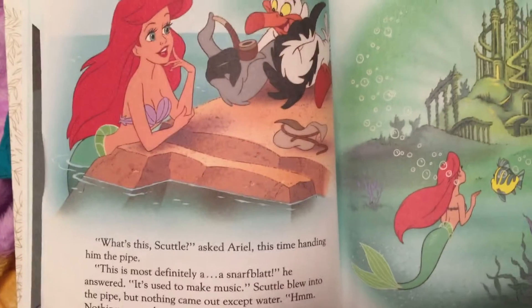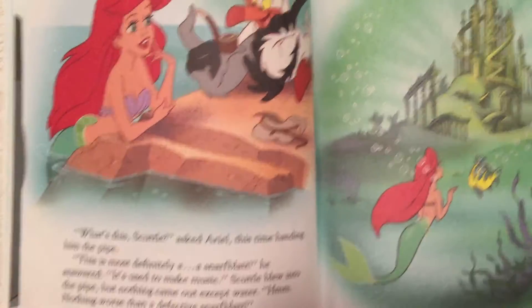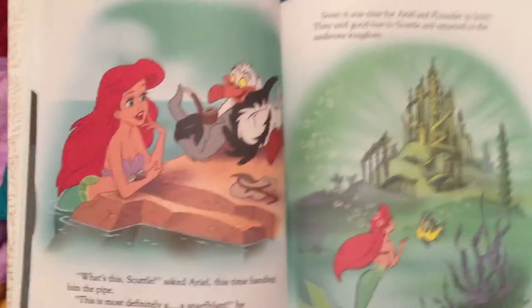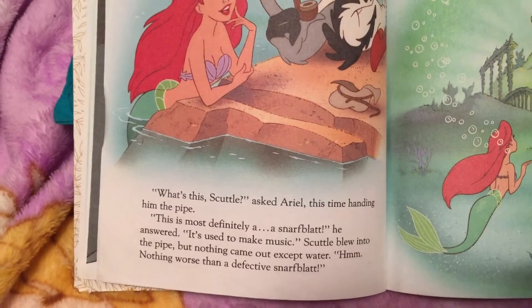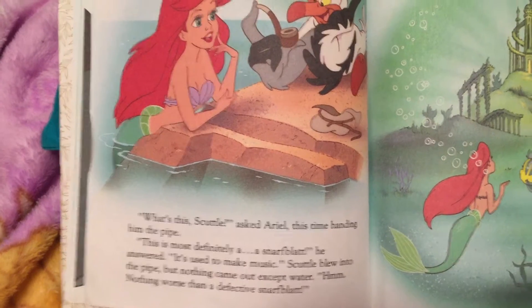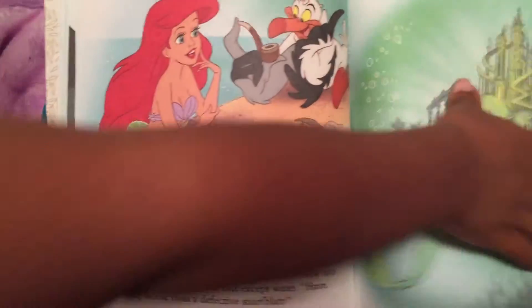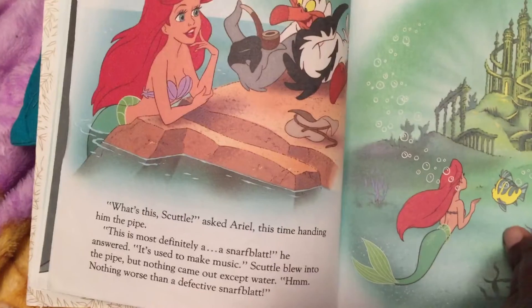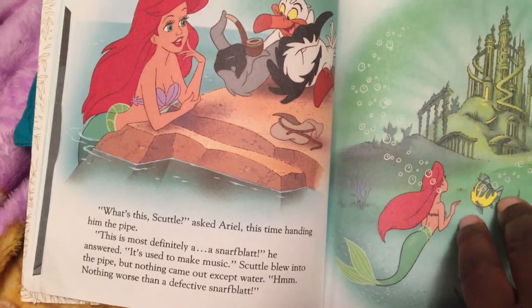And what's this? asked Ariel, handing him the pipe. This is most definitely a snarf blat — it's used to make music. Is there such a thing as a snarf blat? No. Scuttle blew into the pipe, but nothing came out except water. Nothing worse than a defective snarf blat.